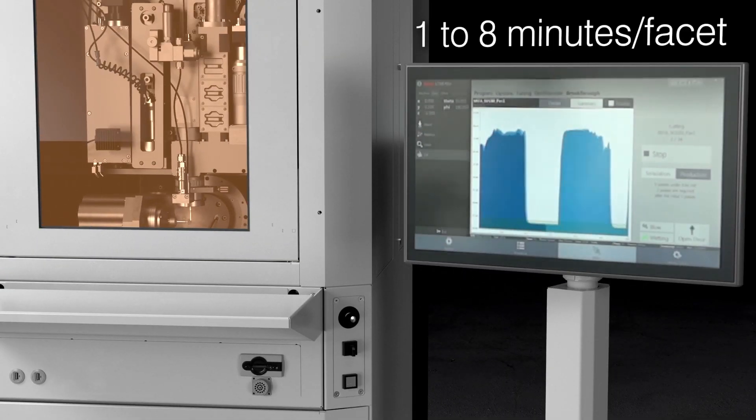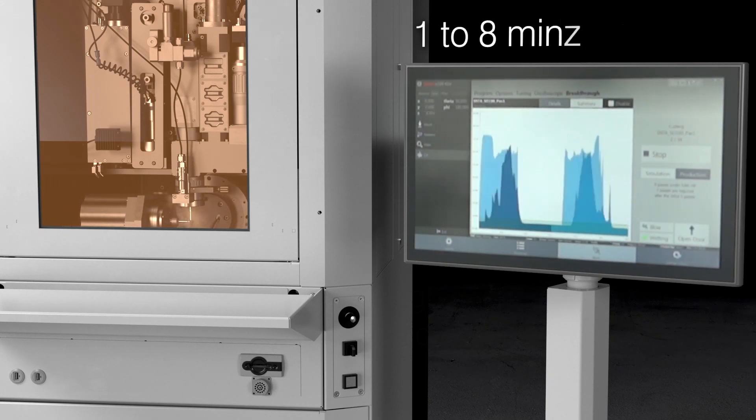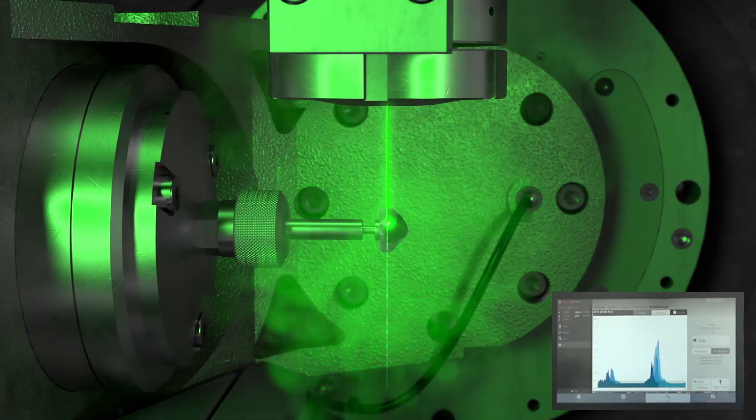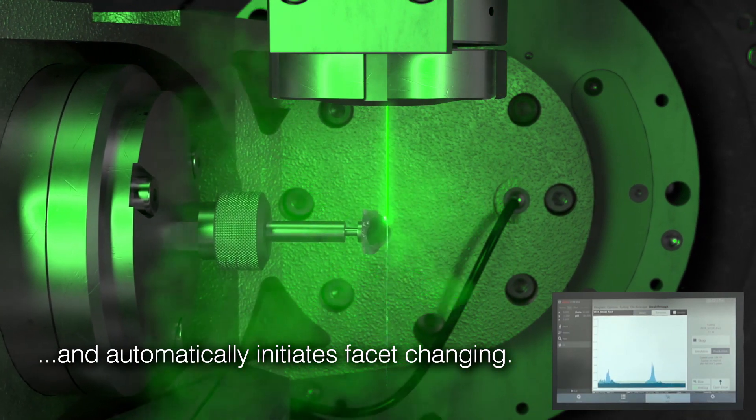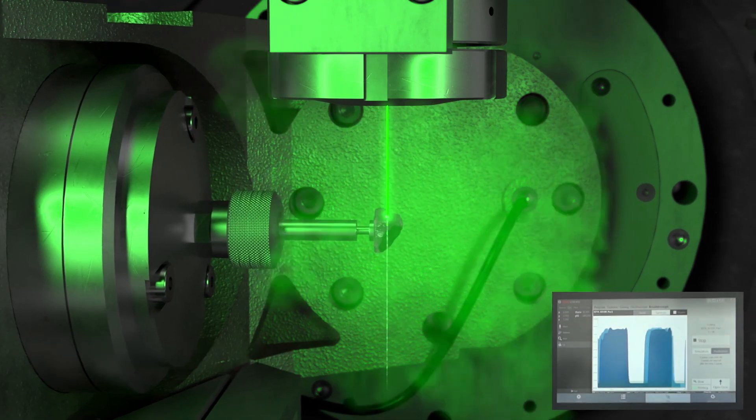The process time per facet averages from one to eight minutes, depending on the size of the diamond. The laser operation is supervised by an integrated breakthrough sensor which recognises when a cut is finished and automatically triggers facet changing.